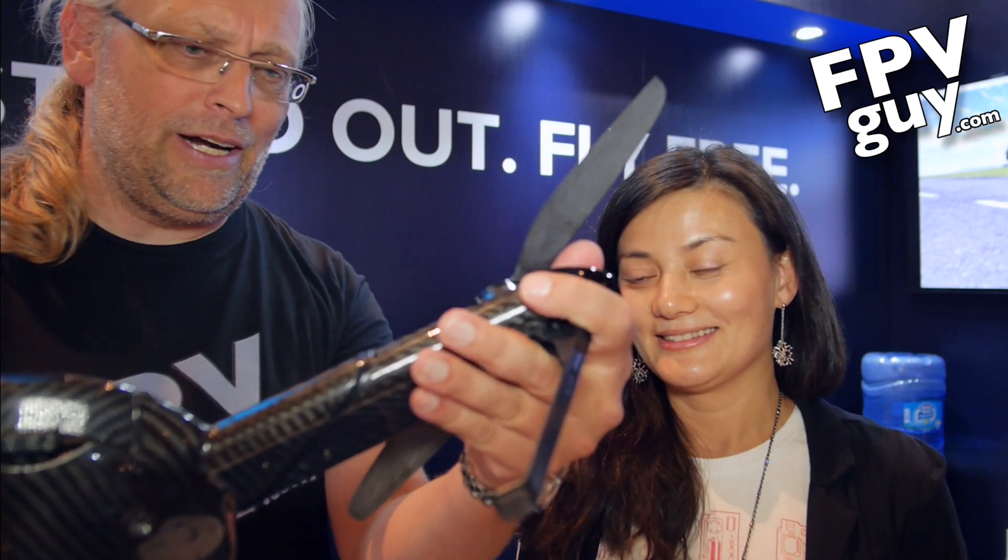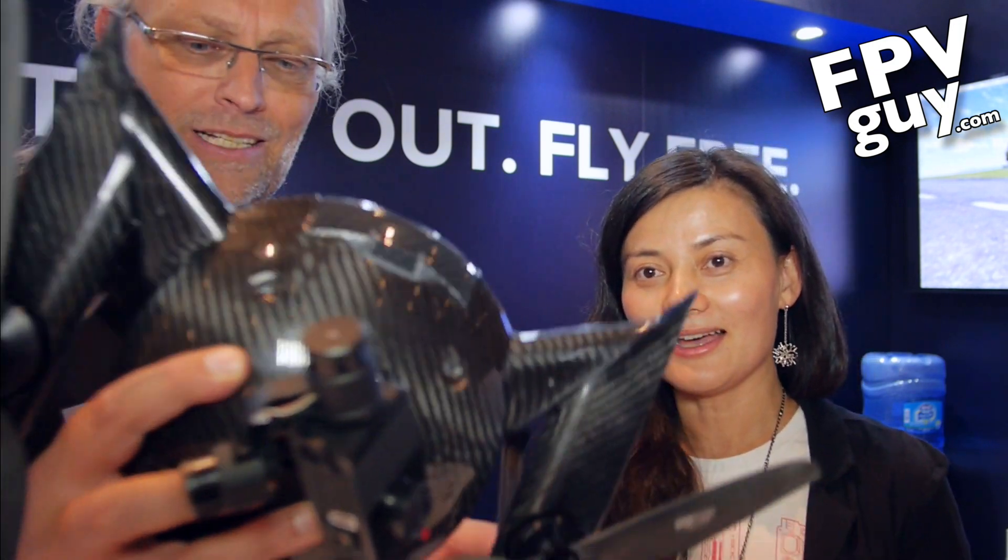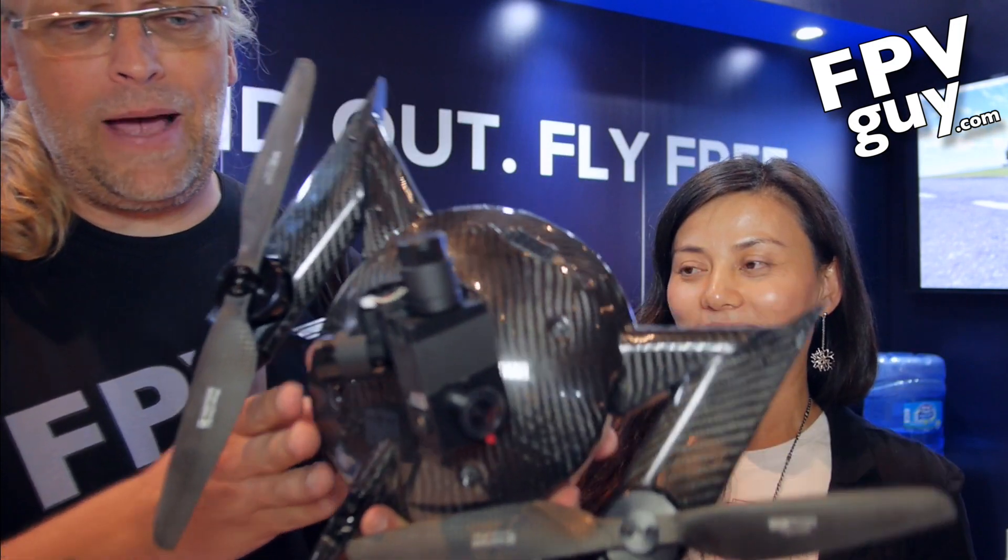They've made this aircraft out of carbon fiber, and the arms fold up really nicely. I'm just going to fold this up here — it folds up like this, so it fits in a backpack more or less. On the bottom there's a gimbal — I was going to say GoPro compatible, but it's of course a YI camera gimbal. So no GoPros, please.